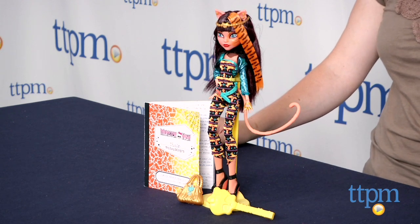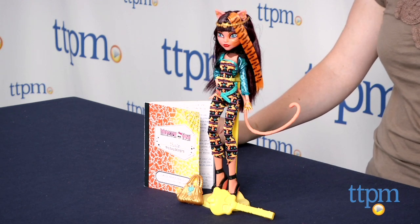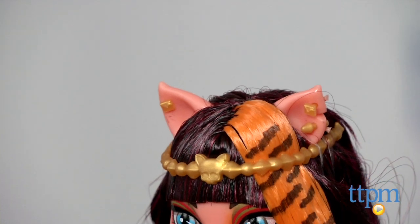Hi, I'm Laurie from TTPM and this is Monster High Freaky Fusion's ClioLie from Mattel. It takes two popular Monster High ghouls and merges them in one, just like in the Monster High DVD, Freaky Fusion.